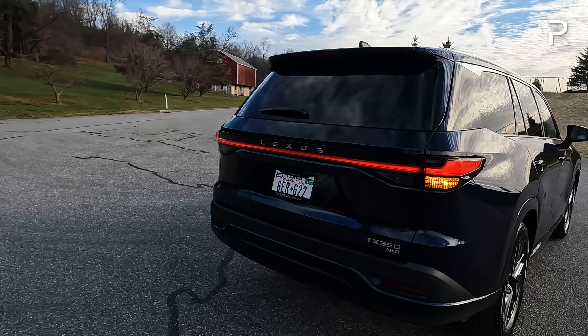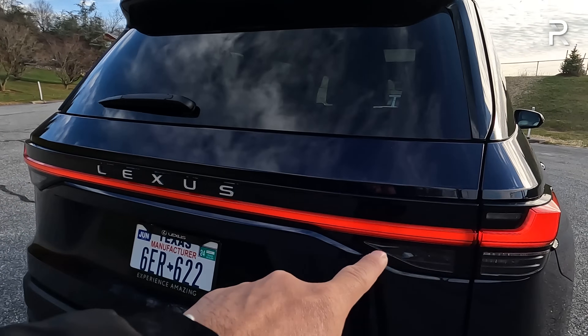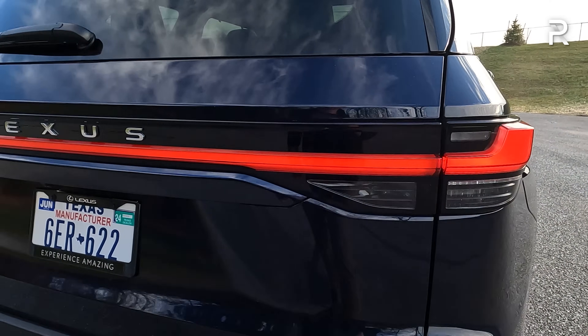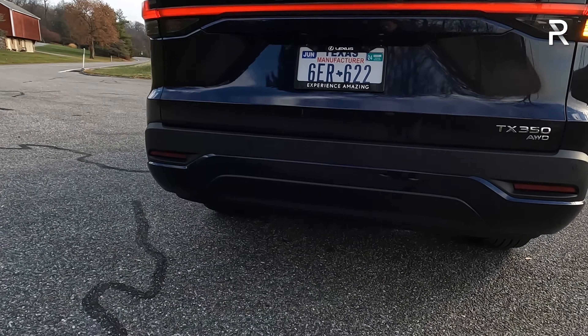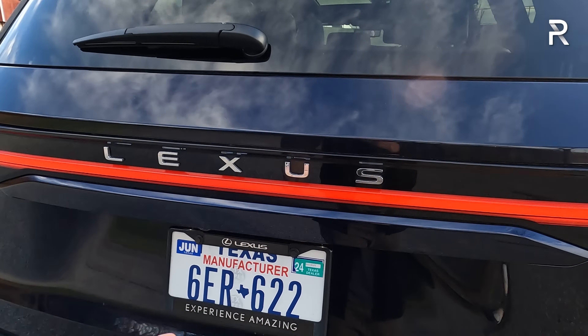Looking at the back, this is where the TX has that Lexus look with the signature full LED light blade that goes across and spells out Lexus. There are full LEDs for the reverse lights, turn signal, and brake lights. There's a TX350 all-wheel drive badge, and no visible exhaust tips — there are dual exhausts tucked underneath the bumper, which is kind of the way everyone's going with modern vehicles.